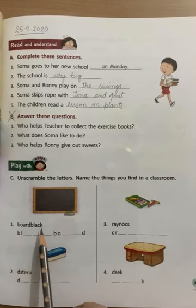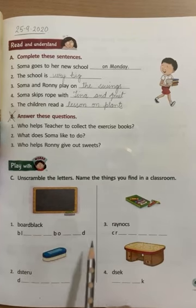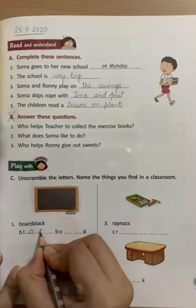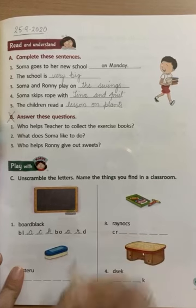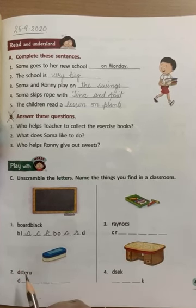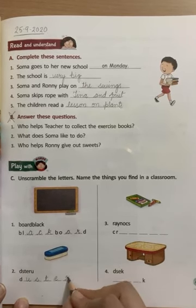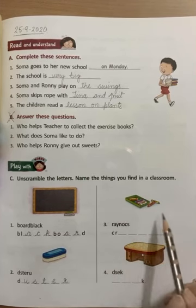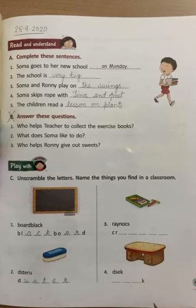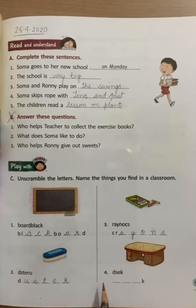The first one: board black — what is this? It's a blackboard. So we will write 'blackboard' here using these letters: B-L-A-C-K, black, B-O-A-R-D, board — blackboard. Number two: what is this? Try to guess with the letters — it's a duster. So using these letters we write D-U-S-T-E-R, duster. Number three: what are these? These are crayons — C-R-A-Y-O-N-S, crayons.